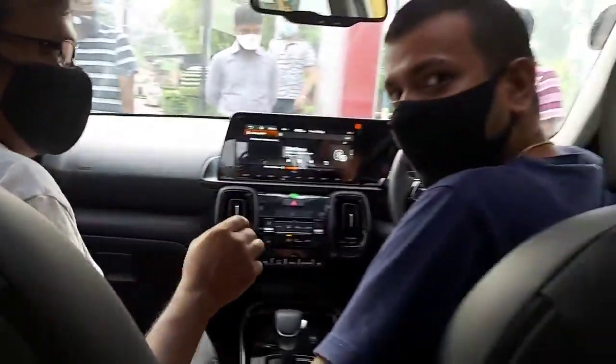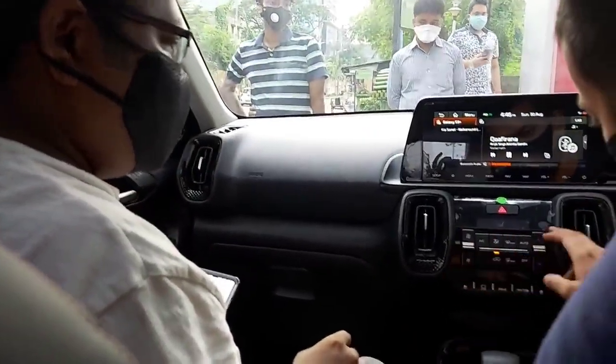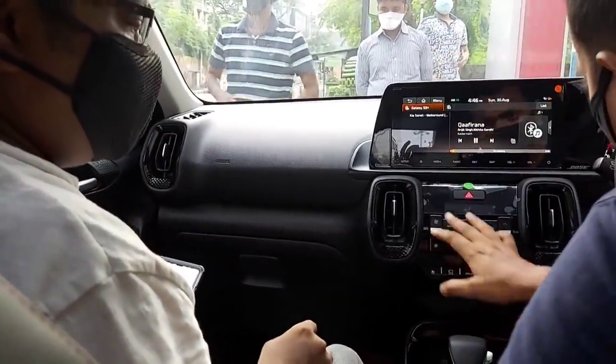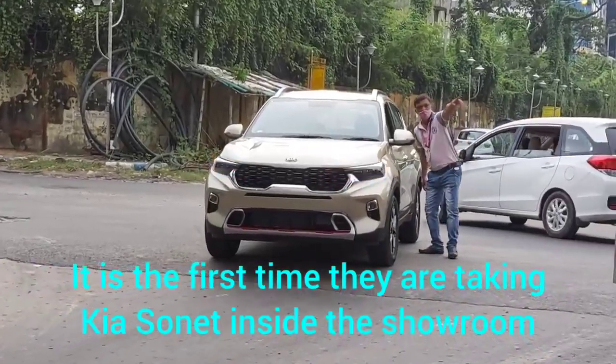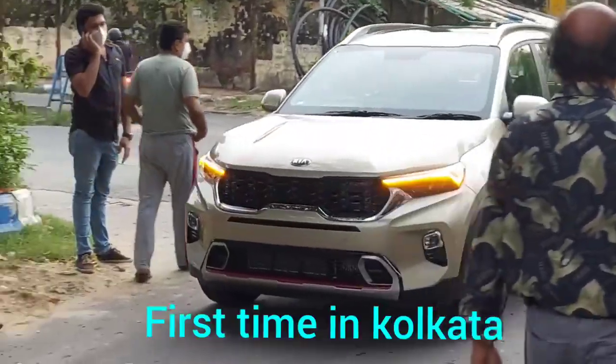Bose sound system. This is how the KIA Sonet looks.